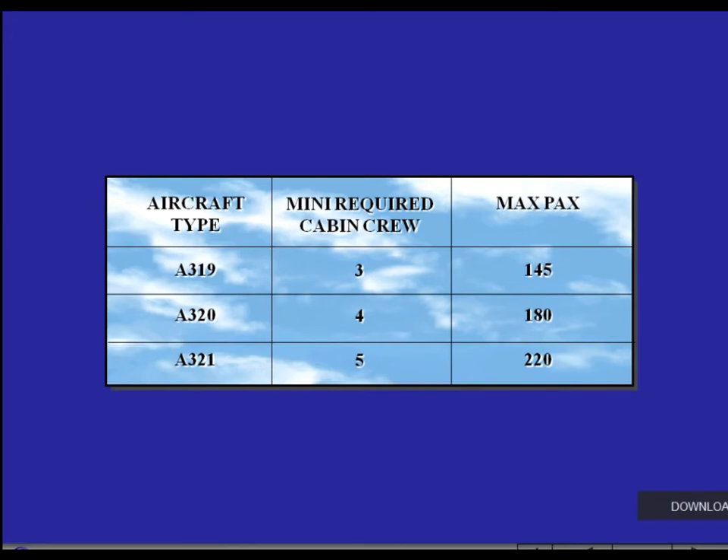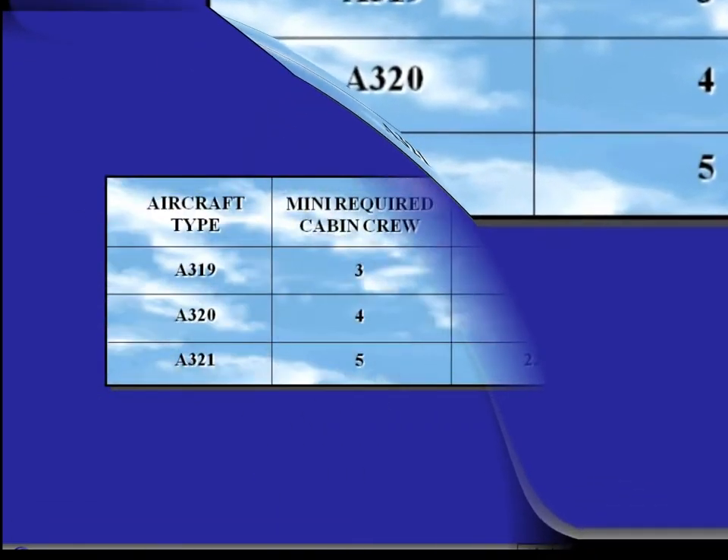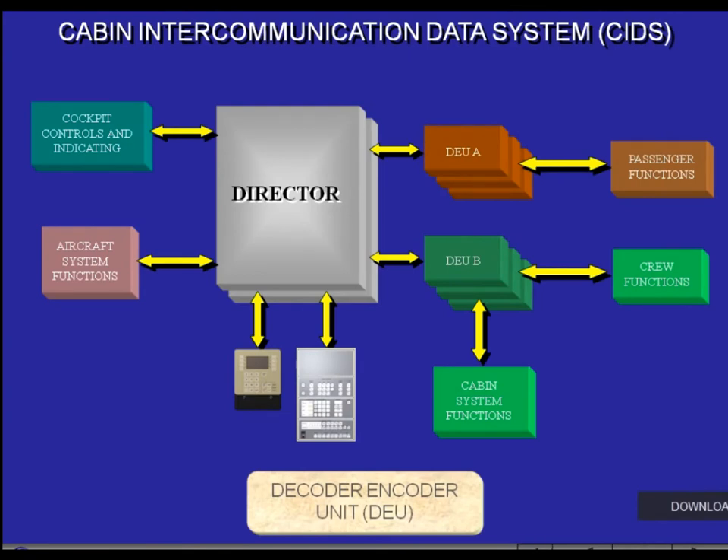This is a standard cabin layout for these three aircraft types. Various cabin systems are controlled, tested, and monitored by the Cabin Intercommunication Data System. The CIDS is composed of two Directors, one in Active Mode and one in Hot Standby. It is linked to the Forward Attendant Panel for control and monitoring of the cabin functions.